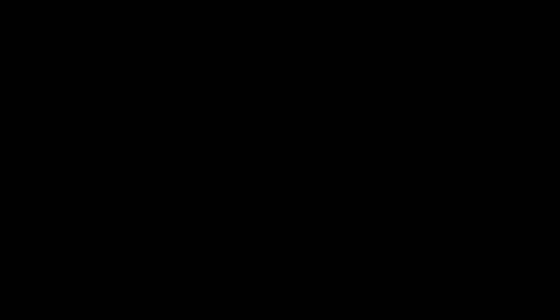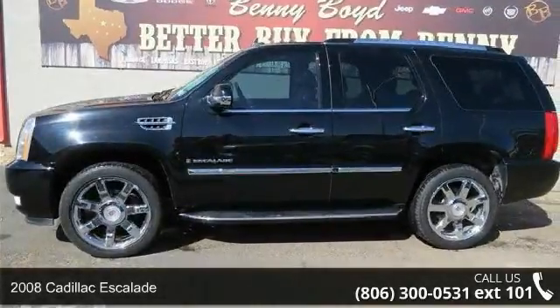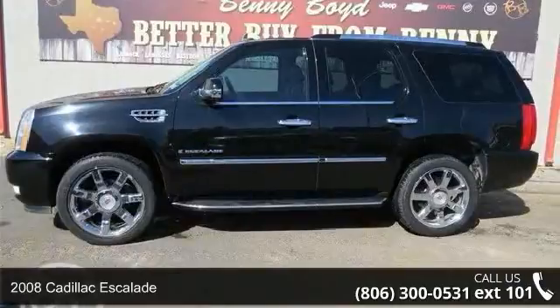Presenting the 2008 Cadillac Escalade. Don't miss this great deal on a luxury vehicle.